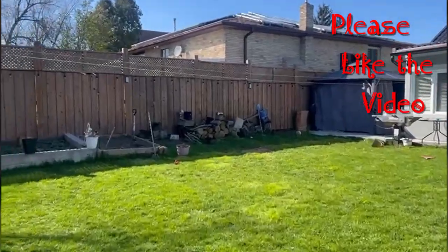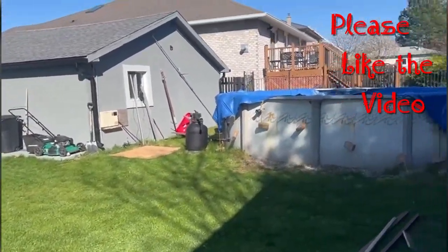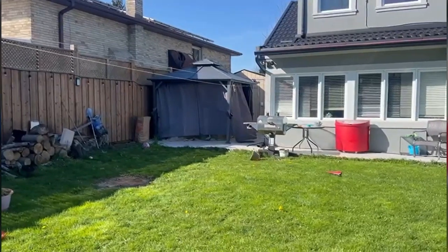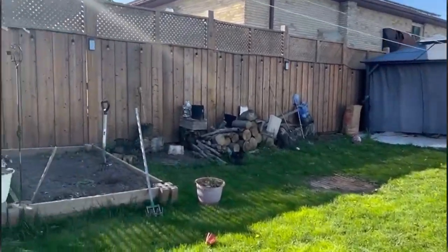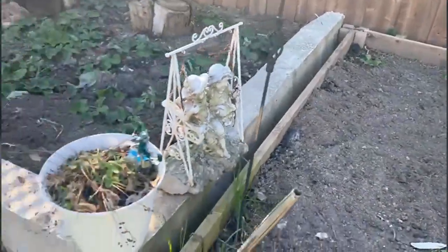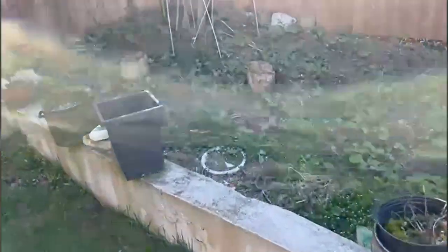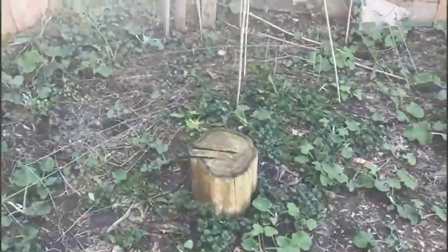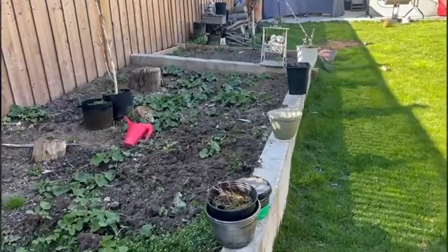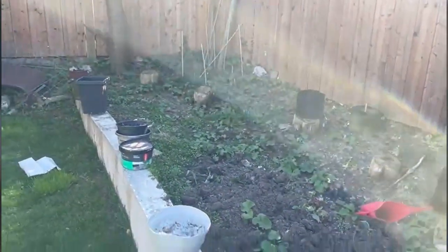Beautiful day outside guys — don't forget to like, share and subscribe. Leave a comment and tell me what you think of the yard. Beautiful isn't it? Beautiful yard for real. And I'm going to build a tent and just want people to come and have a barbecue and things like that, everybody sitting and enjoying themselves, and I'm going to put a TV in there.